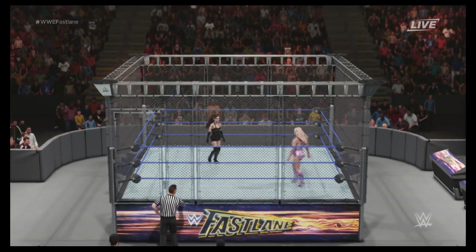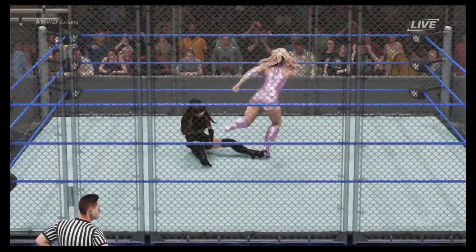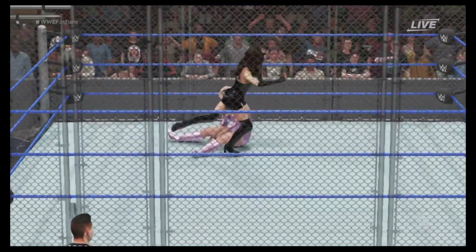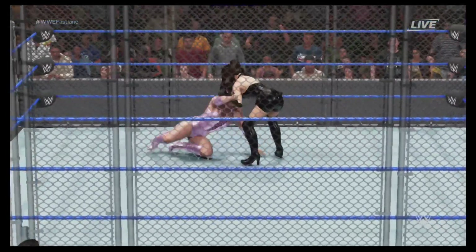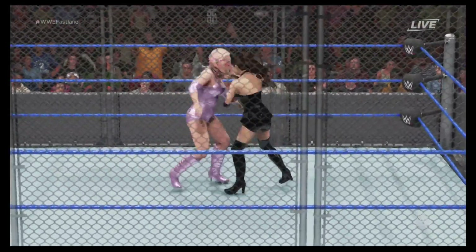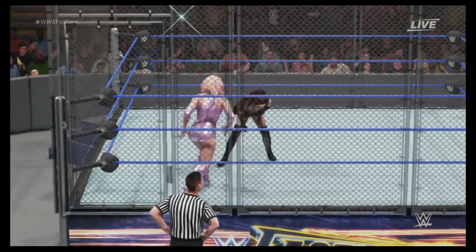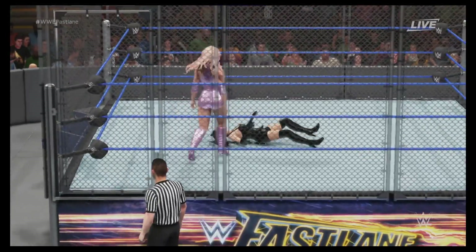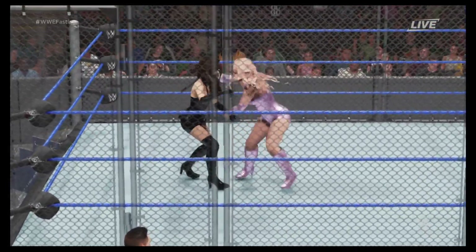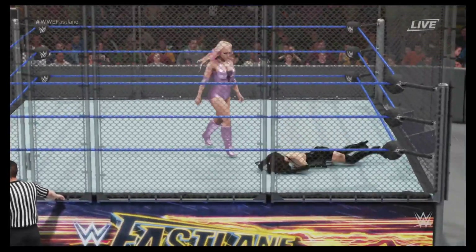And here we go, with what will undoubtedly be a thrilling steel cage match. Look at them locked inside that cage like a couple of rabid animals. What a stomp! Good grief! You've got to believe this one's over! Now leapfrog — that's how you establish dominance.